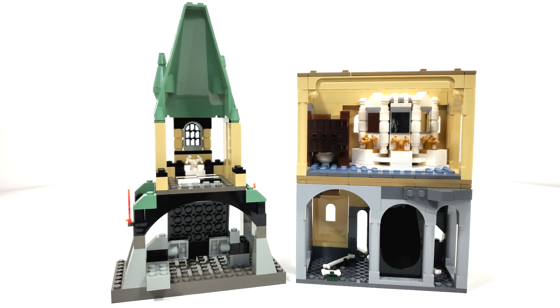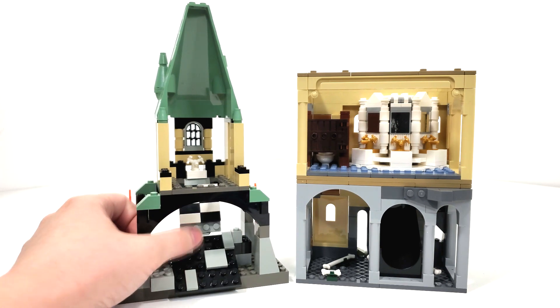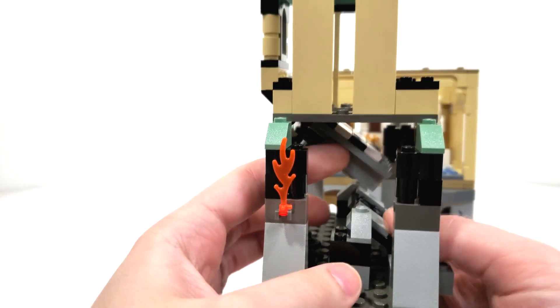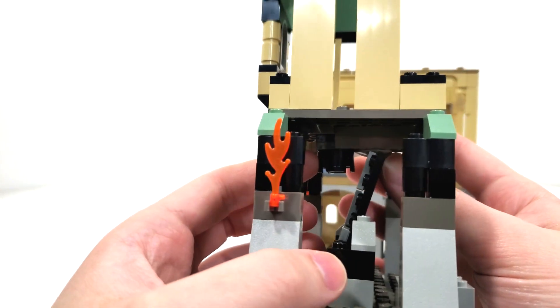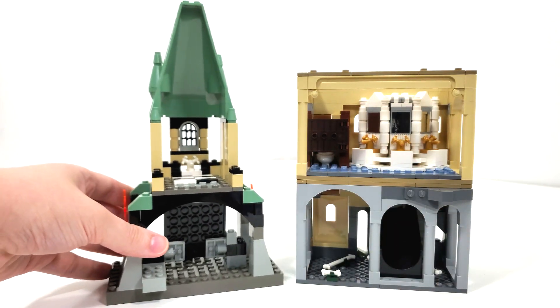When it comes to the 2002 version, we don't really get a slide — I'm pretty sure they didn't have a slide piece available at the time, though they might have had it in Belville. Instead we get a trap door piece that is activated when you bring a part down, creating a slide into the Chamber of Secrets. You can also see from the side that when you lift it up there is a 2x2 circular brick to lock it in place so the trap door doesn't slip.